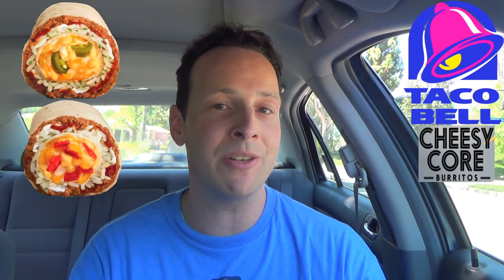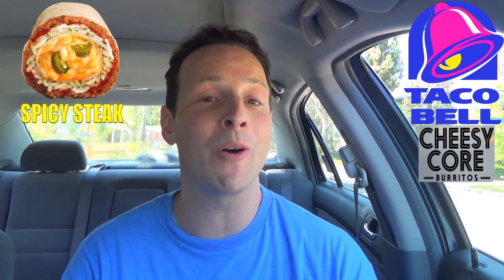Take a look at these brand new cheesy core burritos. Right on the outside, as the name implies, it's got a very cheesy middle. So instead of the quesadilla being on the outside of the burrito, they've actually rolled it up keto style and put it in the middle. And of course because it's Taco Bell, we're gonna get two different versions — one that has some crunchy chips, and the one we're gonna be taking a look at, which is the spicy version. I'm going with the steak, going premium all the way.